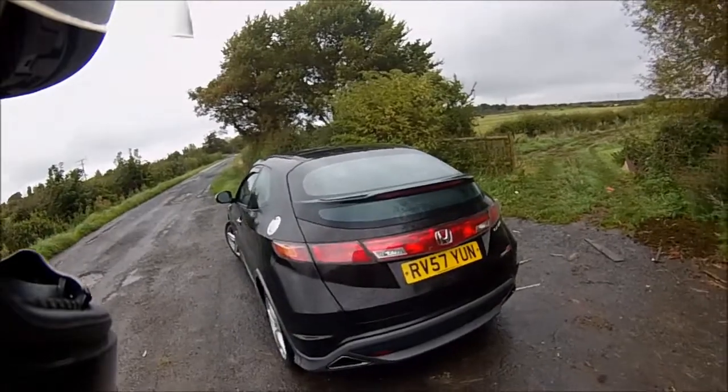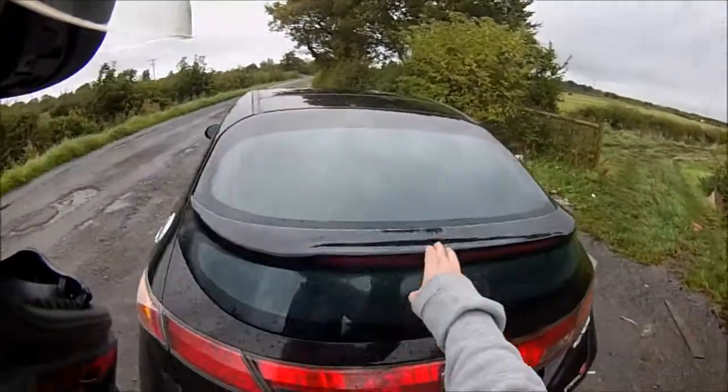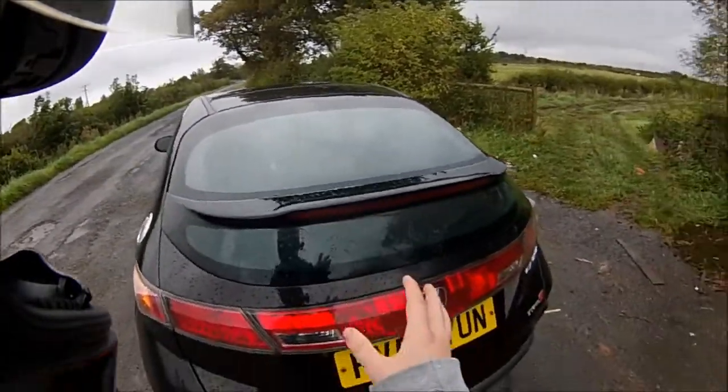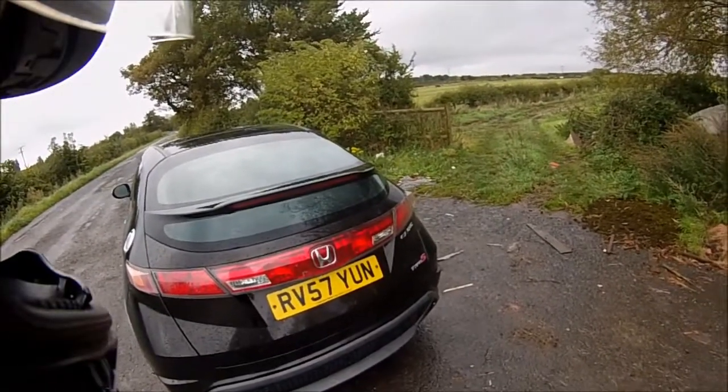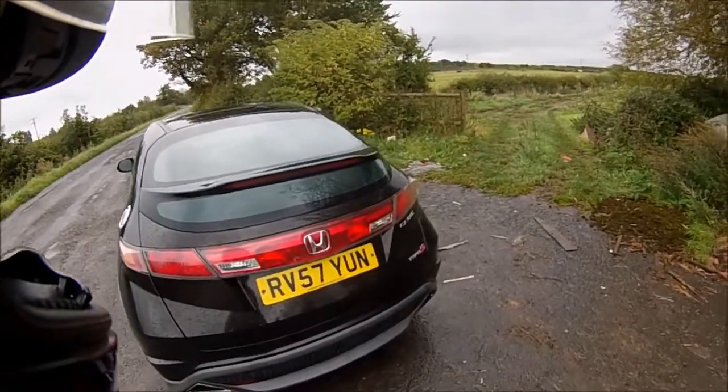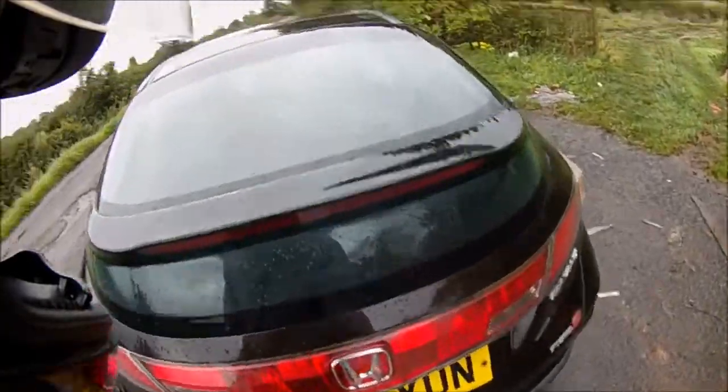A couple of little niggles with it: this rear light here where the brake light is is very difficult to see out of when you're reversing and parking. I have had a serious difficulty with parking because of that.